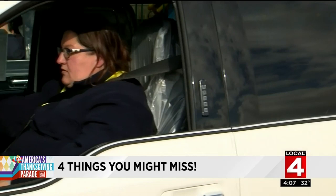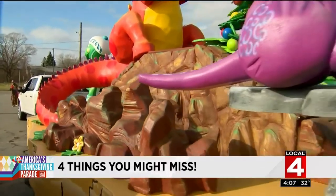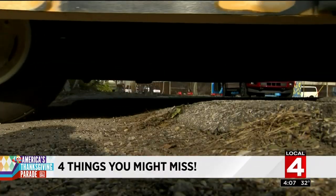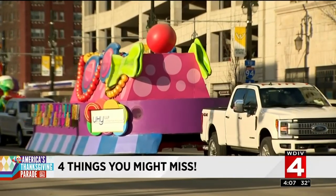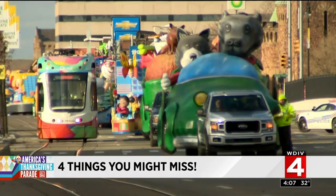And just like that, 26 floats and 75 individual pieces are on the move from their home at the parade company on Detroit's east side for the trek to the pre-parade overnight staging grounds in Midtown.